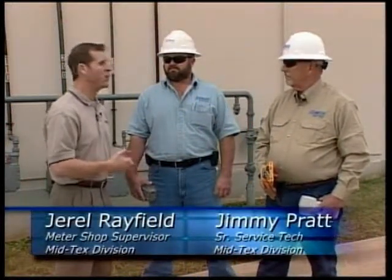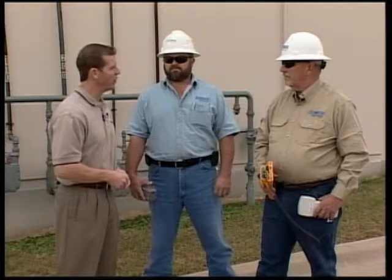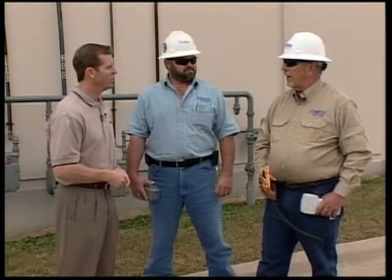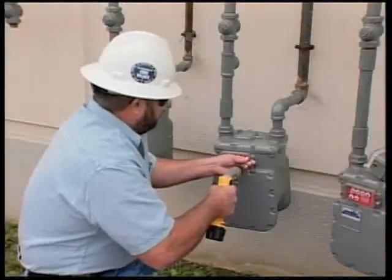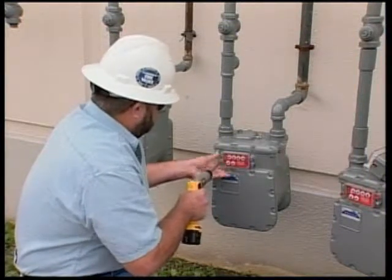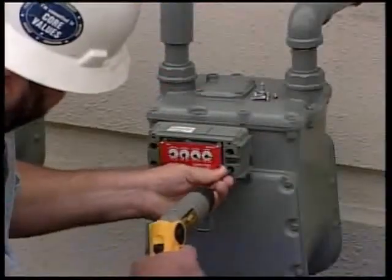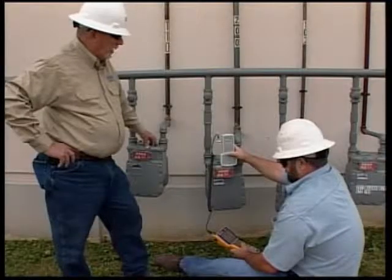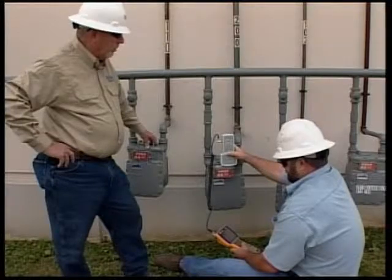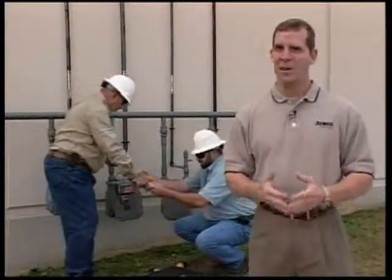I understand that both of you will be involved in installing 20,000 transmitters here in McKinney and that you're going to give us a demonstration on how that process will work. The first step is downloading meter route information into this handheld. Now we'll go over to the meter and Jimmy will install the transmitter. The handheld has led us to the first meter. Now Jimmy will remove the index. Jimmy has removed the index. Now he will install the index on the transmitter. The next step will be to install the transmitter on the meter. The final step is to program the transmitter with specific measurement settings, including the current meter reading. This will also initiate the first transmission. The entire process can be completed in under 15 minutes.